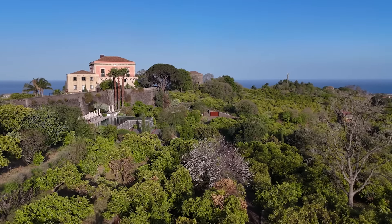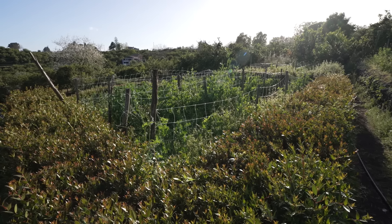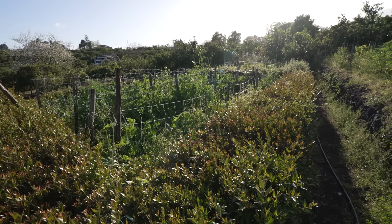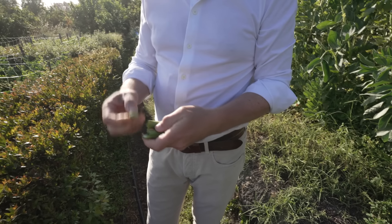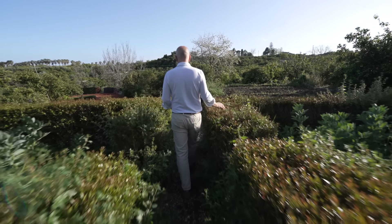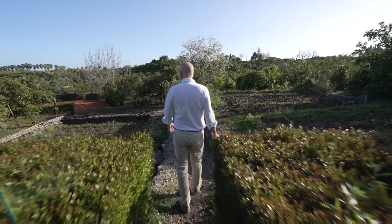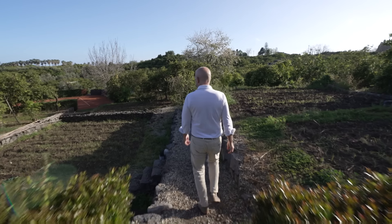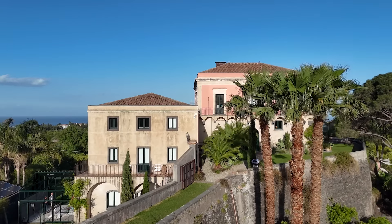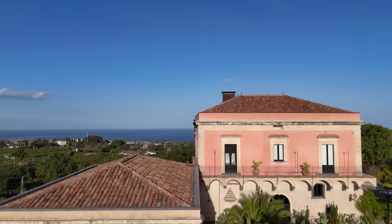The first thing we had to do after buying the property was find a local architect. That was crucial — a local person who could deal with all the bureaucracy, get the building permits, find the right contractor, and source people with the right skills. We wanted to restore this place using original materials and old-fashioned techniques to really preserve what we had found.